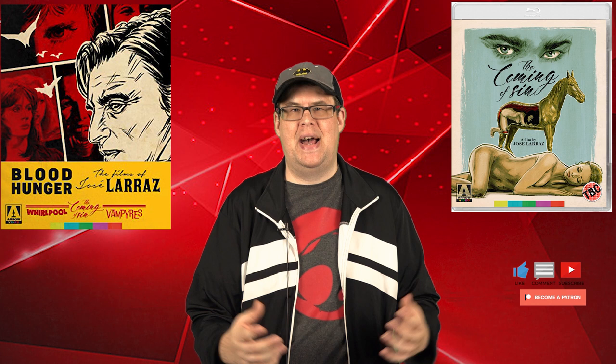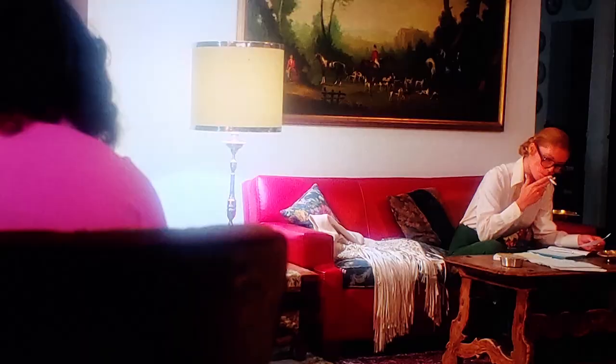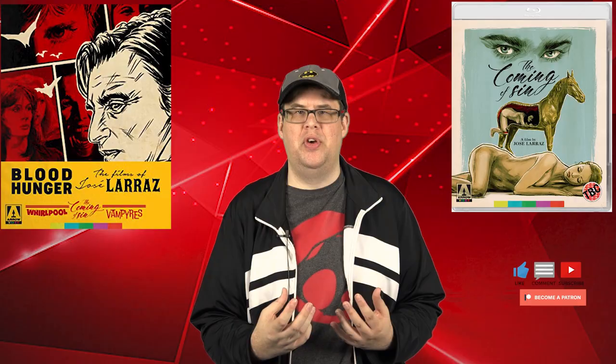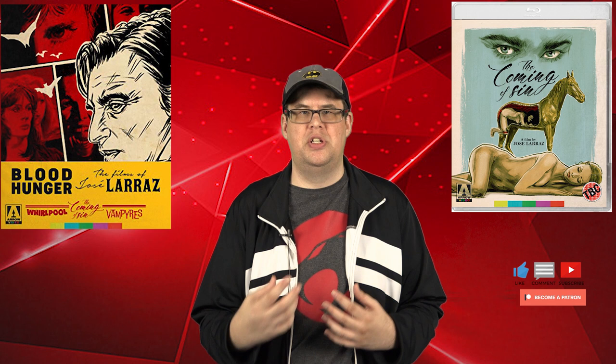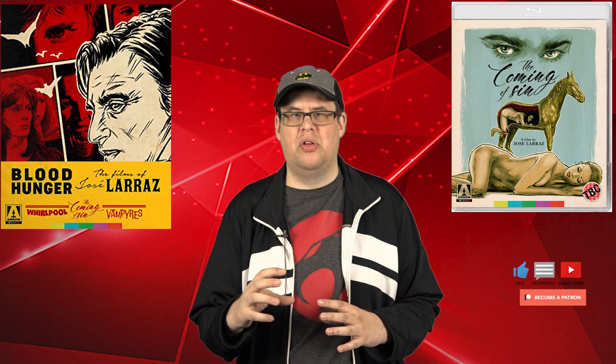A minor issue I found with The Coming of Sin is that skin tones look a little too reddish at times, and there's a slight lack of clarity throughout the film — though I think that's intentional, giving it a white glowing dreamlike atmosphere that honestly became a little distracting. Other than that, the color palette looks good — bright whites and other colors look very defined. The 4K scan really boosts colors like pinks, reds, and yellows. It has fine detail and textural levels. Whirlpool and Vampyres do look better overall, but I was satisfied with this transfer.